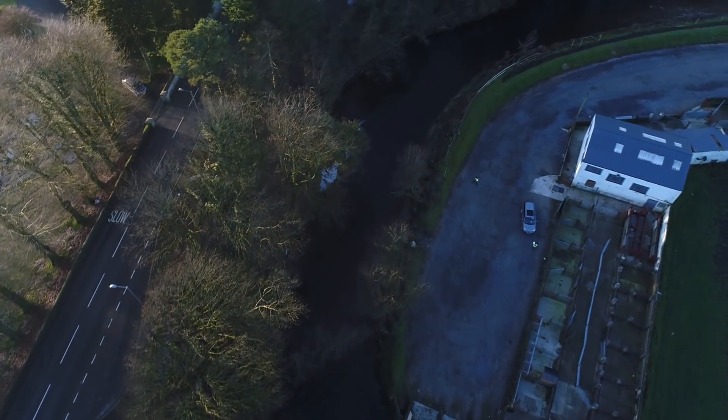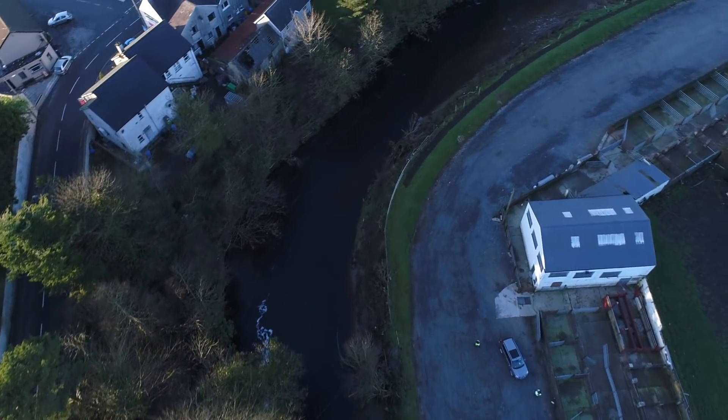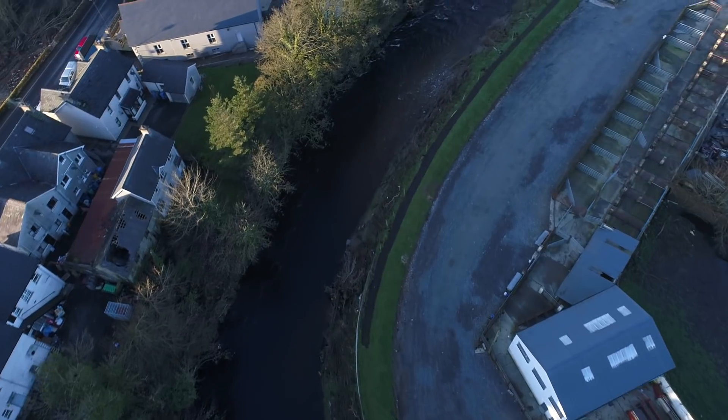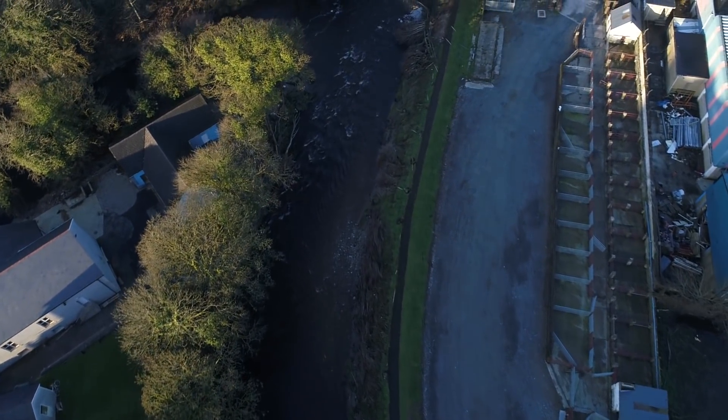Rivers and streams flow through our community forming an integral part of our landscape. Improving our understanding of catchment processes and how they can be impacted by change may provide opportunities to develop appropriate actions for consideration.